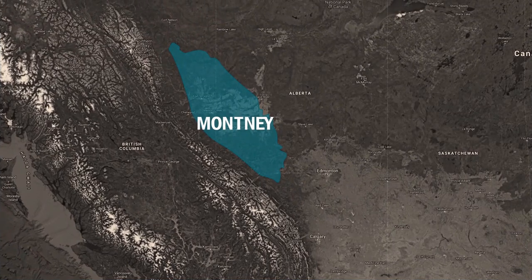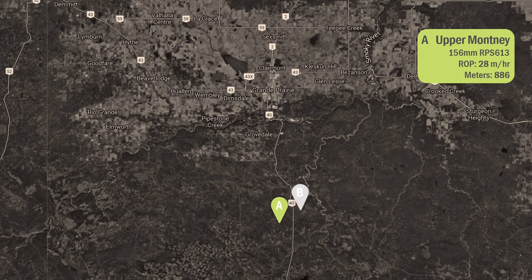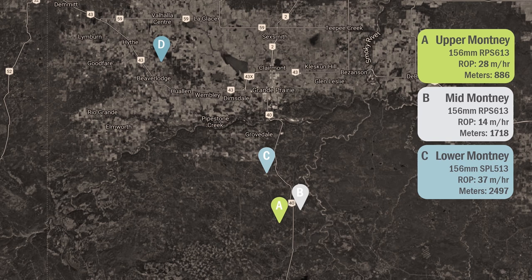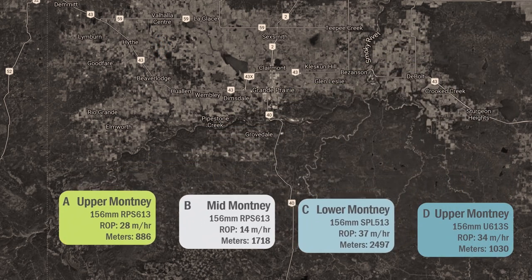Recent runs of Ulterra's 613 and 513 family of Montney Lateral bits have shown excellent repeatable performance, drilling benchmark intervals and reaching pace-setting ROPs in all Montney products. Ulterra's family of Montney Lateral bits are carving a classic area.